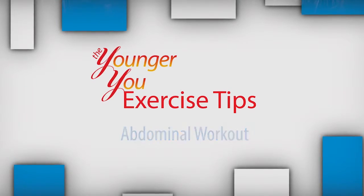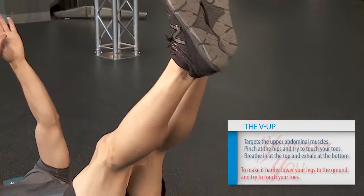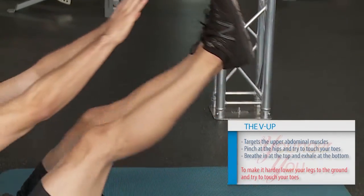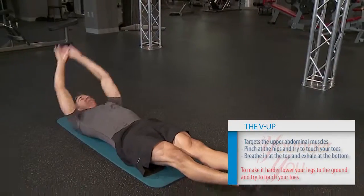This exercise is the V-Up. It targets the upper abdominals. You pinch at your hips and try to touch your toes without any use of momentum. Breathe in at the top and exhale at the bottom. To make it harder, lower your legs to the ground and hinge all the way up, trying to touch your toes. Do three sets of ten reps.